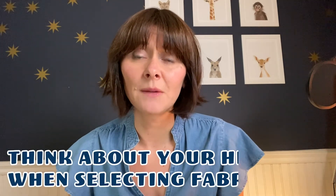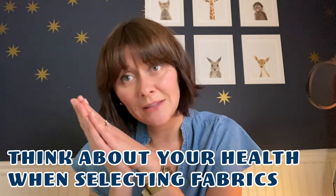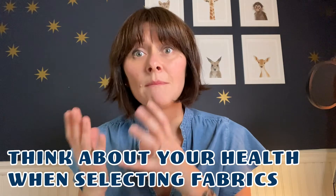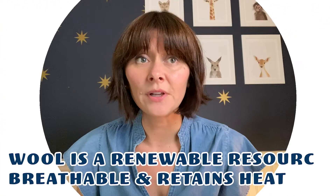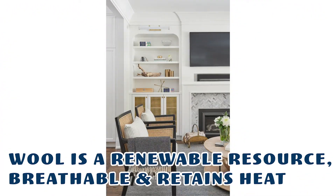You want to make sure that when you are choosing these fabrics, it's a healthy use of resources. However, it's also important to think about your health. If you are spending all your time sleeping on your couch pillow, maybe choose a naturally occurring fiber like wool. Wool is a great example — it's a renewable resource, it's naturally breathable, it retains heat, and it's a great choice.